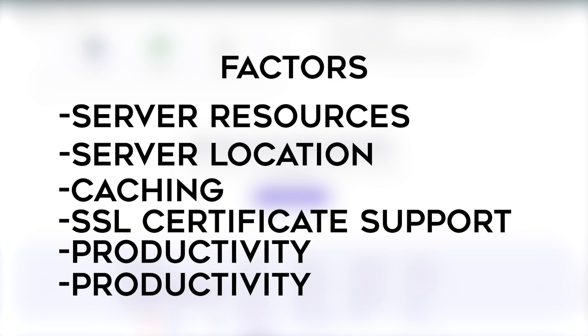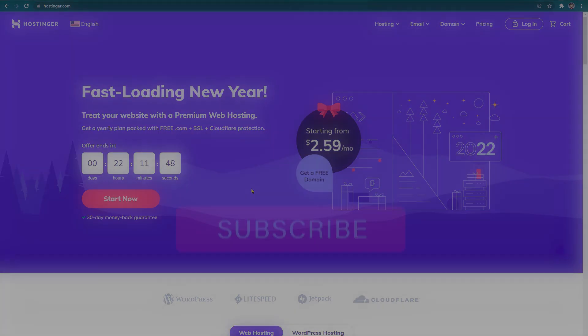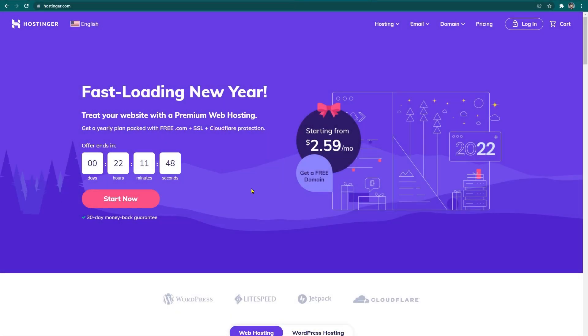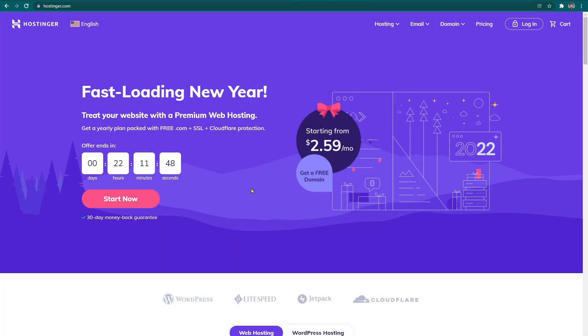So that pretty much wraps it up for this video. This was just an introduction — just the tip of the iceberg — and there's a lot more coming. Don't forget to subscribe to my channel and like my video. If you're looking for an in-depth review for web hosting, you can visit my website — the link can be found in the description. Thanks for watching. I'll see you in the next video.